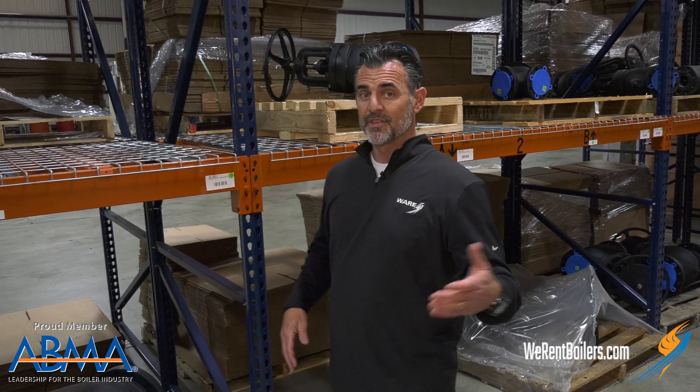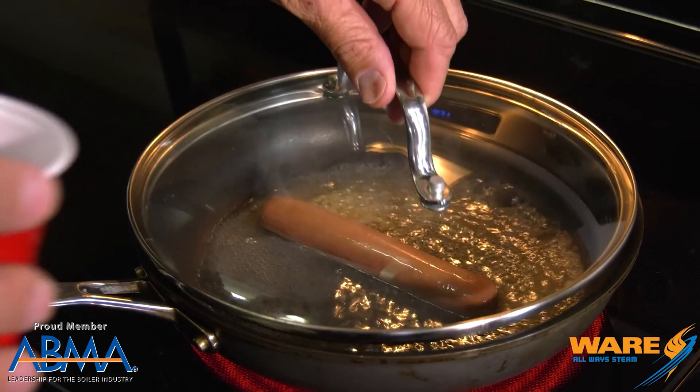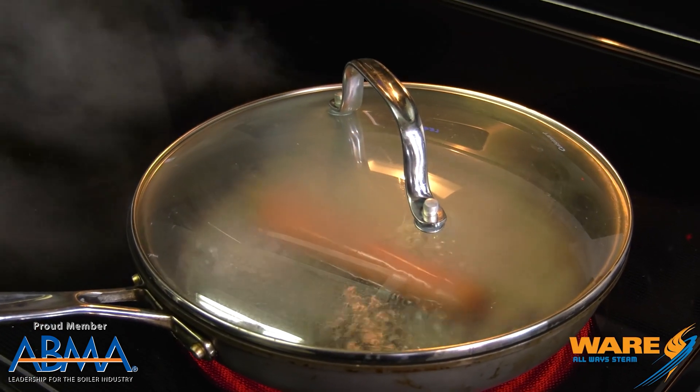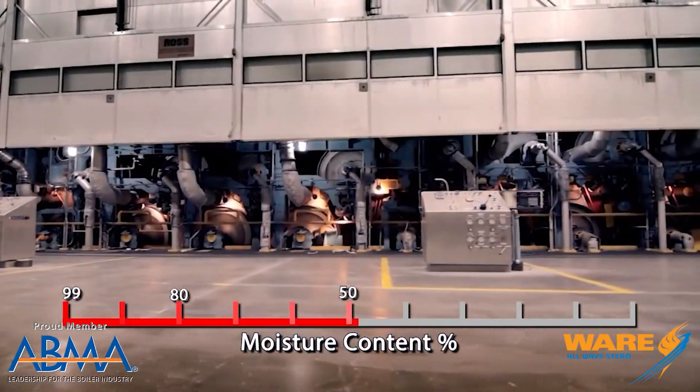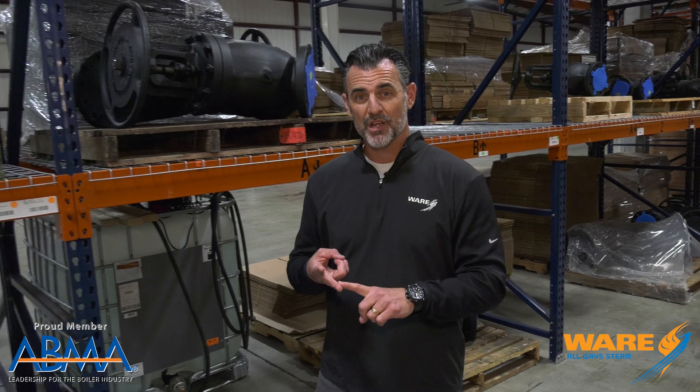Did you know that steam is used to make hot dogs? And we can also show you how to make the perfect hot dog. Steam is also used to make distilled water and paper products, and it's also used to make your morning latte and to help heal your prostate. That's a weird combination, isn't it?